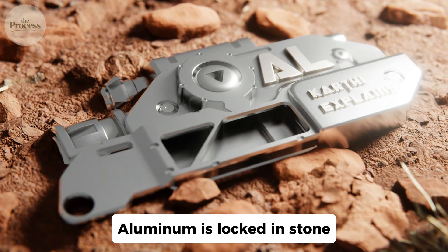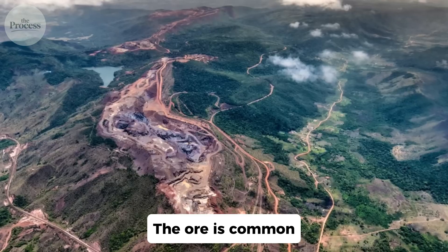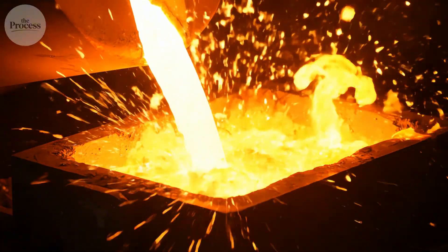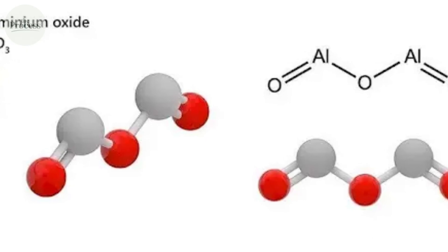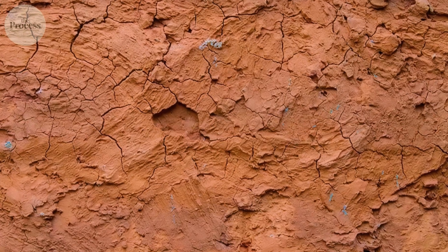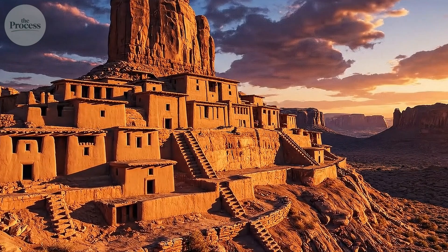Aluminum is locked in stone — specifically, bauxite, reddish rocks rich in aluminum oxide. The ore is common; Australia has mountains of it. But the aluminum won't come out. You can't just heat bauxite like iron ore — the aluminum-oxygen bond is too strong. Heat alone can't break it. For millennia, humans held aluminum-rich clay without accessing the metal inside. We made pottery from it, built with it, walked on it. The aluminum was always there; we couldn't see it.